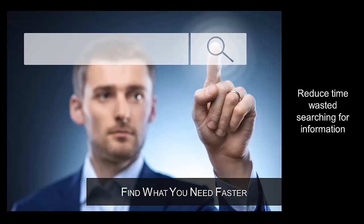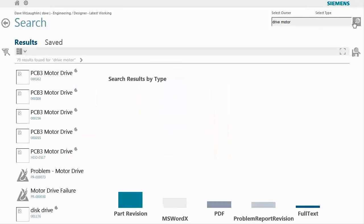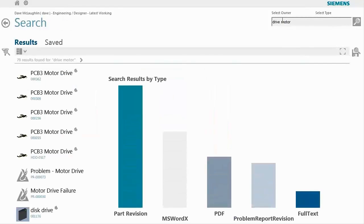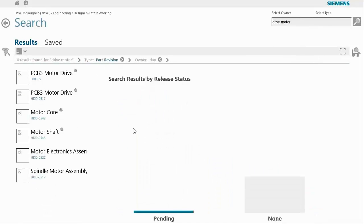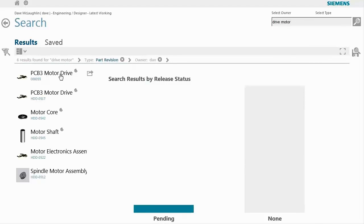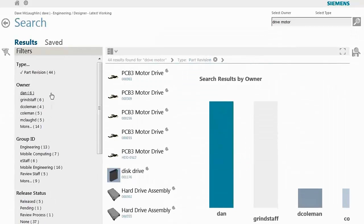With powerful search and filtering capabilities, Active Workspace enables you to find what you need faster so you can be more productive. You don't need a training class to quickly find what you need in Teamcenter. With automatically generated intelligent charts and interactive filters, you can visually navigate search results in logical groups and drill down to find what you're looking for without having to know how the data is structured and stored in Teamcenter.